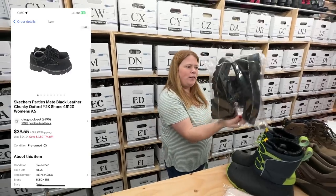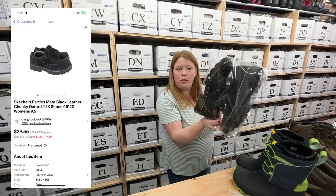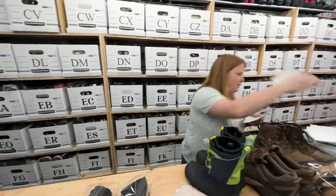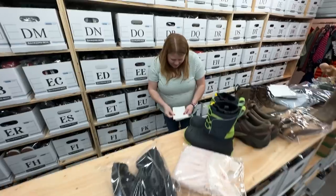These Skechers Y2K shoes — bought for $12.99, sold for $39.55 plus shipping. Yeah, the Skechers Y2K trend is still going.